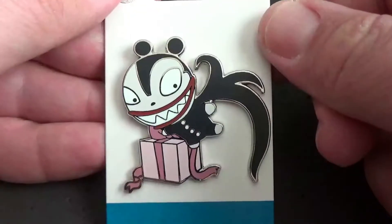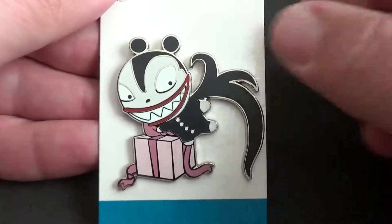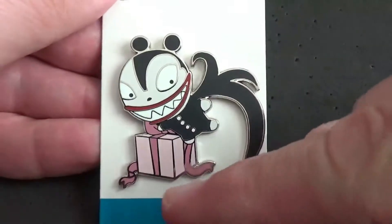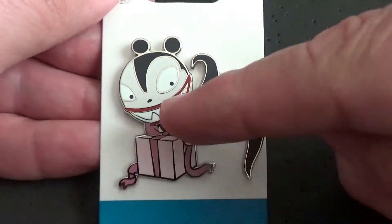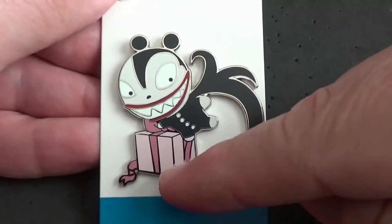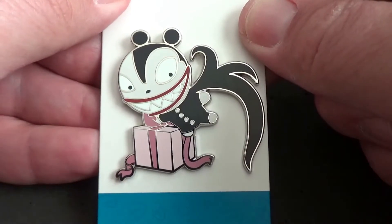The first item is an open edition pin from Nightmare Before Christmas — it's the Vampire Teddy Bear, actually one of my favorite characters from the movie besides Jack and Oogie Boogie. Here's a closer look: you've got the Vampire Teddy Bear with a pink and red ribbon present in the background — makes me think it might be a Valentine's present. Men, don't give your girlfriends or wives a Vampire Teddy Bear. This pin was $9.99.